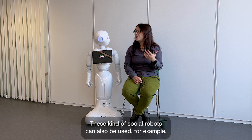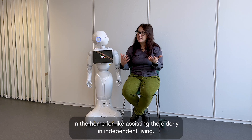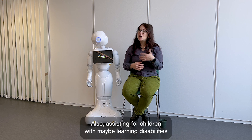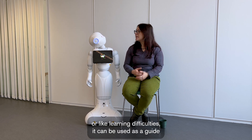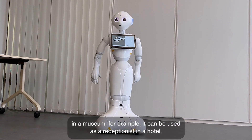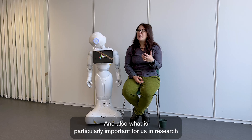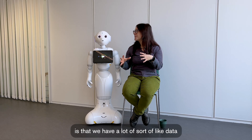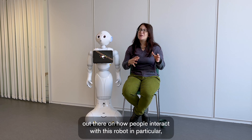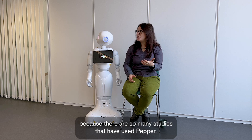These kinds of social robots can also be used, for example, in the home for assisting the elderly in independent living, assisting children with learning disabilities or learning difficulties. It can be used as a guide in a museum, or as a receptionist in a hotel. What's particularly important for us in research is that we have a lot of data out there on how people interact with this robot in particular, because so many studies have used Pepper.